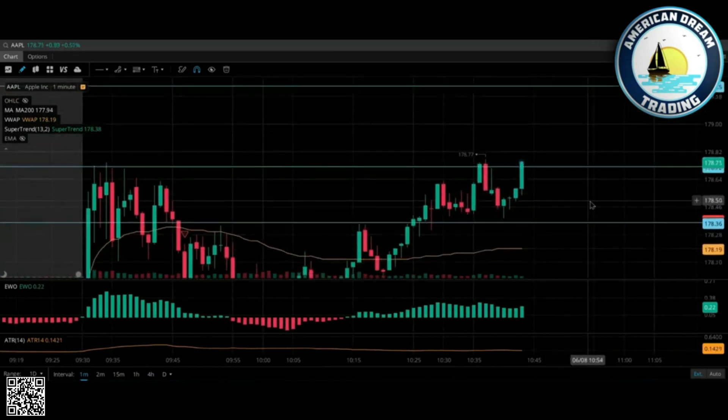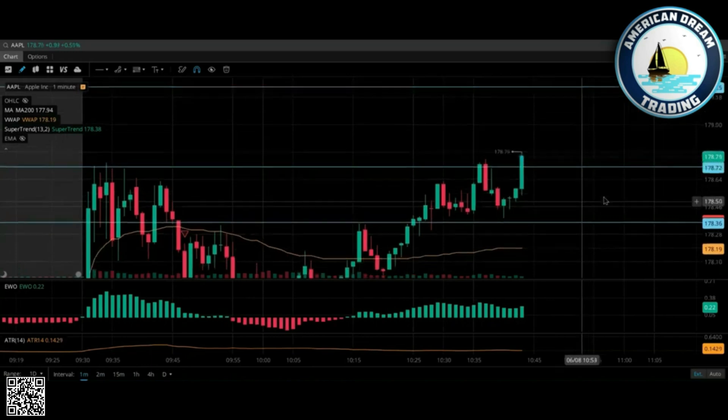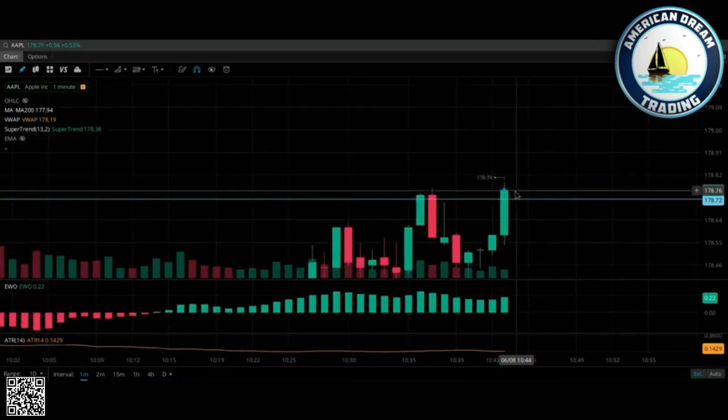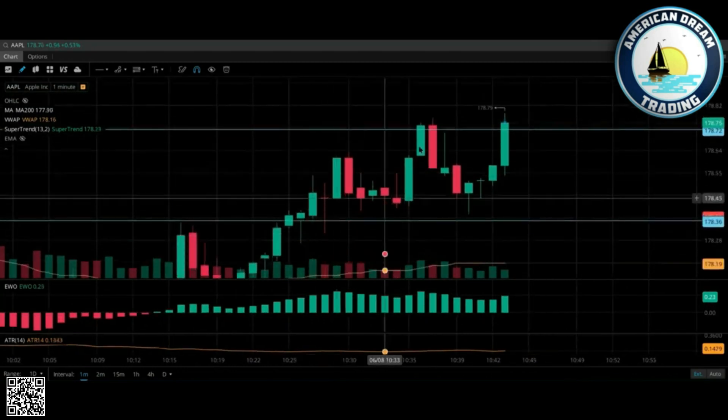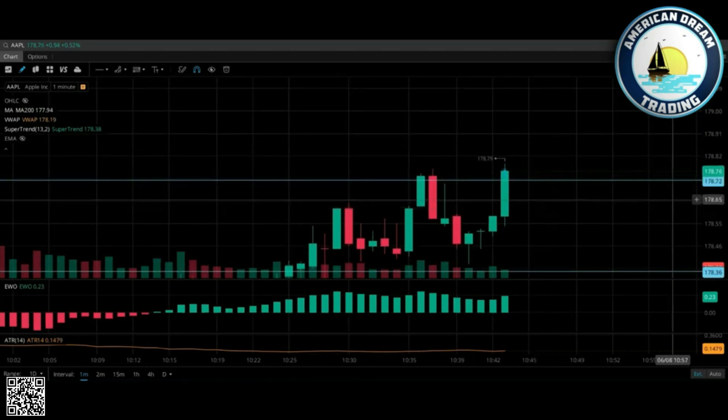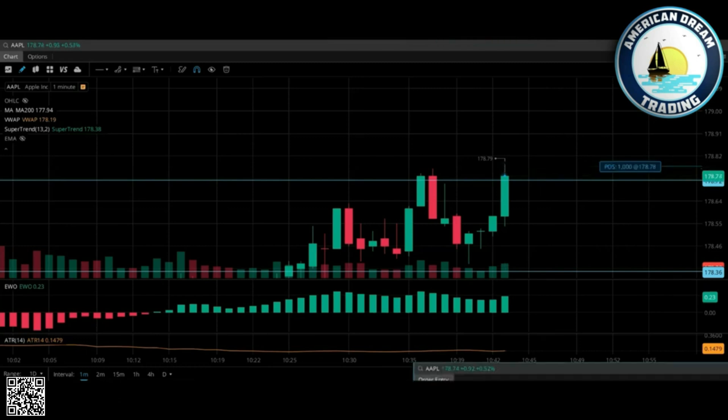Right here, you see how it's breaking this — look, that is not yet a break and hold to the upside, but this came up fast again. What does that mean? That's a bullish indicator. Yes, entering now — I'm gonna put my stop just below it.